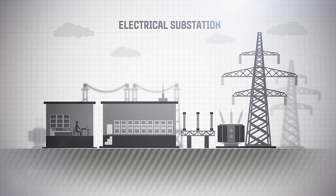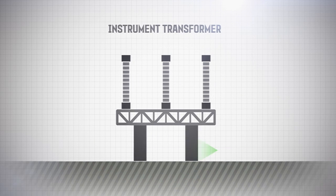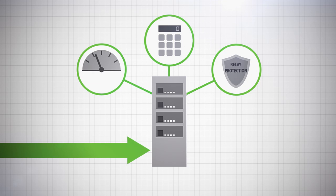The high currents and voltages that pass through the substations are measured by instrument transformers. Instrument transformers meter electricity consumption and transmit signals for control and protection systems.